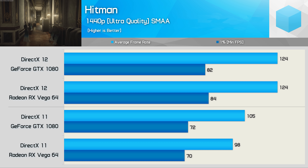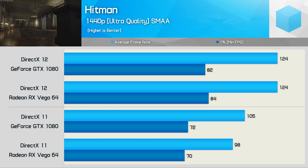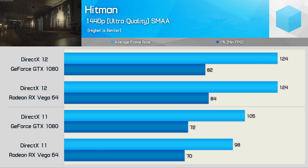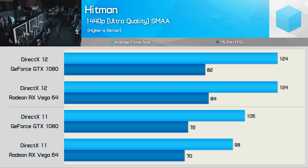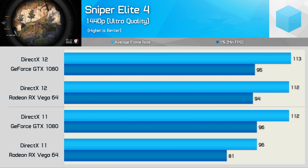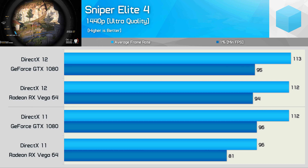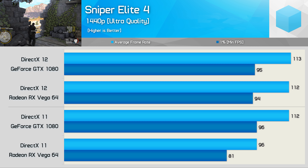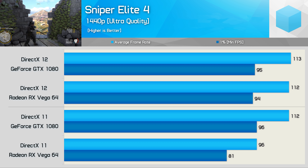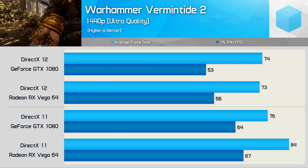Here we see the complete opposite. Hitman runs worlds better using DirectX 12 for both Radeon and GeForce GPUs — the performance uplift is massive. Note that this hasn't always been the case; about a year ago there was very little difference and DX11 was more consistent. Today, the GTX 1080 is 18% faster using DirectX 12, and Vega 64 is a whopping 27% faster. Anyone playing Hitman will certainly want to use the DirectX 12 API.